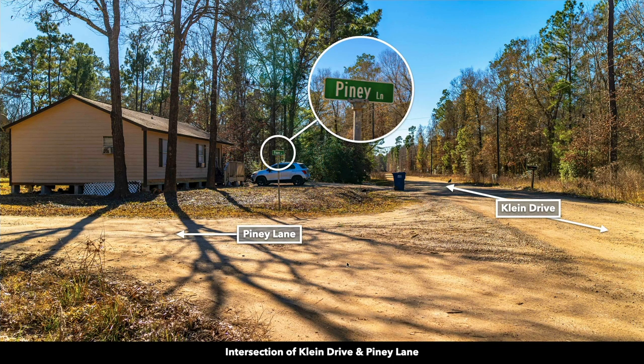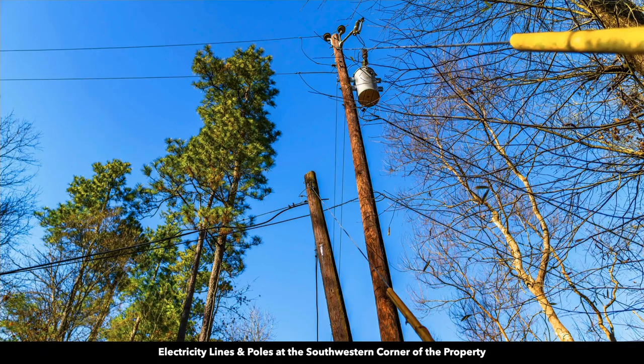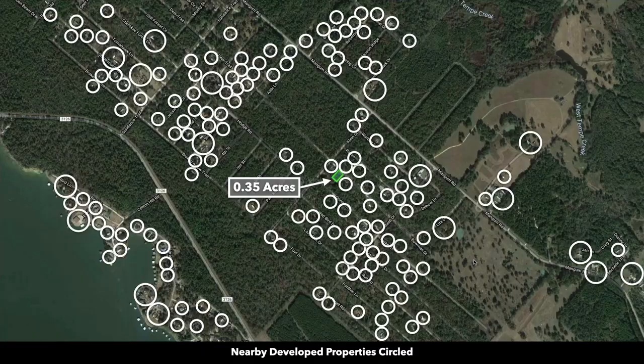Here you can see one of the neighbors — they have a small home on cinder blocks along with an accessory building. There are power lines in place along the property. The property has lots of mature trees of varying species and sizes. All these white circles represent nearby landowners who have developed their properties to varying degrees — some have mobile homes, manufactured homes, site-built homes, or alternative building styles, and many have accessory buildings.